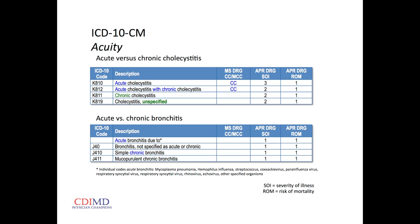If we document acuity — acute cholecystitis or acute-on-chronic cholecystitis — we get increased relative weight. For chronic cholecystitis, no additional relative weight. If we don't say, we get no relative weight at all. So if somebody has an acute exacerbation, we need to say so. That said, just throwing the word 'acute' in front of everything doesn't always get us increased relative weight — for example, acute bronchitis is just not that resource-intensive.